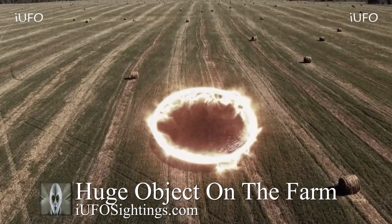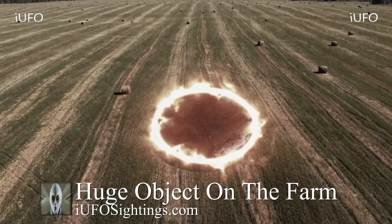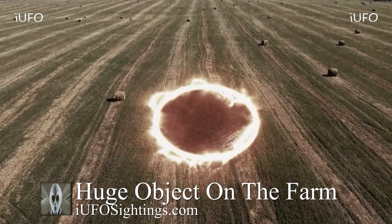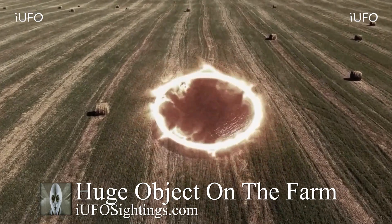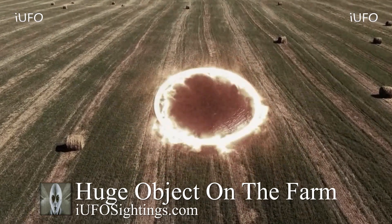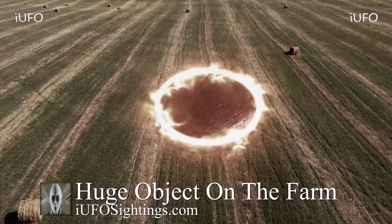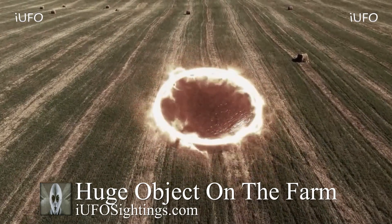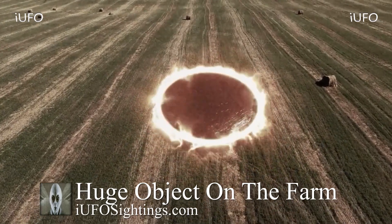It almost seems like it's on fire all around the edges of this object — that's apparently how this thing is staying afloat. Definitely interesting footage, ladies and gentlemen, and hopefully it is authentic.